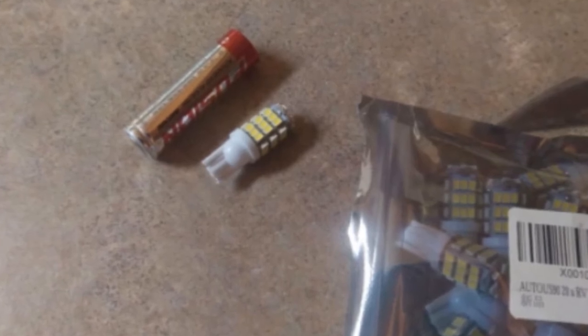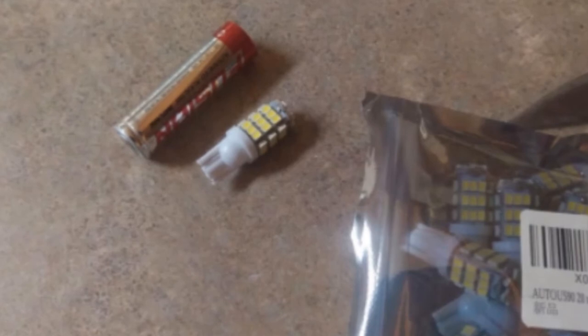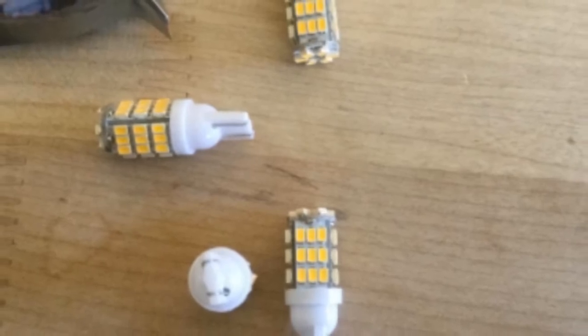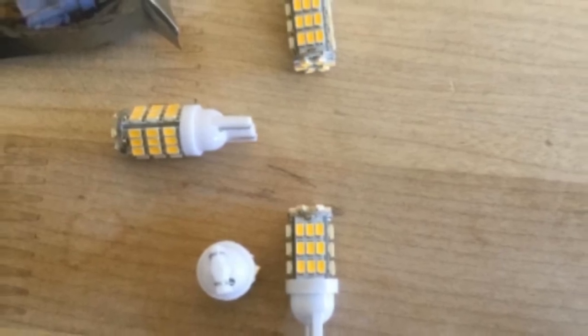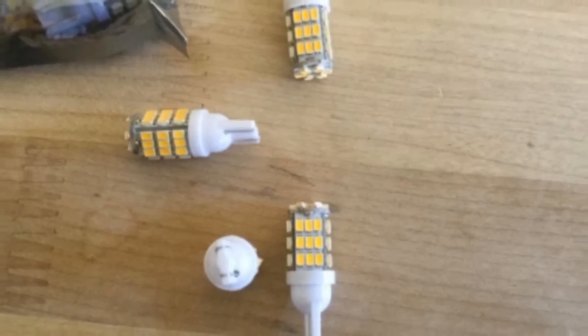They are a direct replacement and very easy to install. Additionally, they have very low power consumption and are long-lasting. On the flip side, the bulbs are not weatherproof, so you cannot use them where they'll be exposed to water or rain. The lights may also flicker when installed in some vehicles, so you might need to install load resistors to get rid of flickering issues and dashboard error codes.